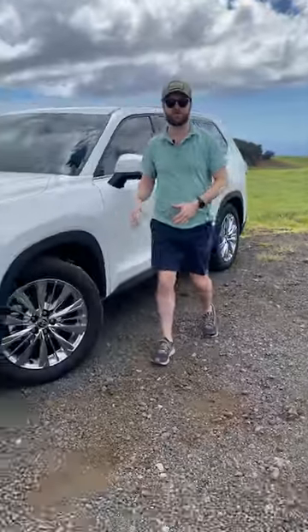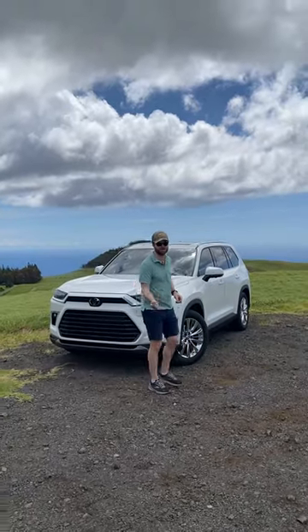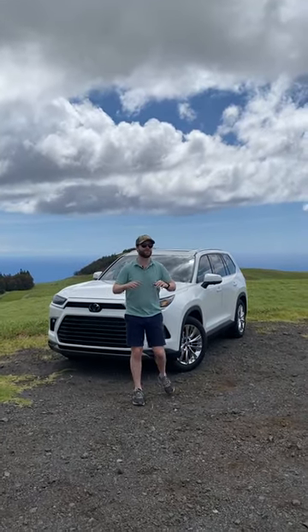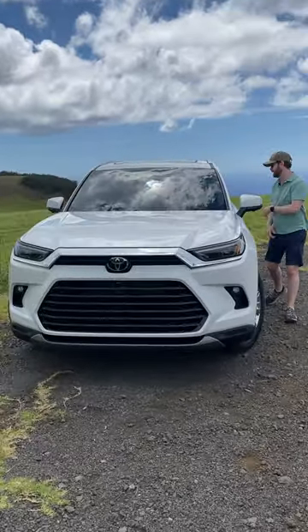Today we are looking at the 2024 Toyota Grand Highlander. It's the Highlander you buy when you actually need to put adults in the third row. It's also a terrific road tripping car, so let's hop in and I'll show you what I mean.